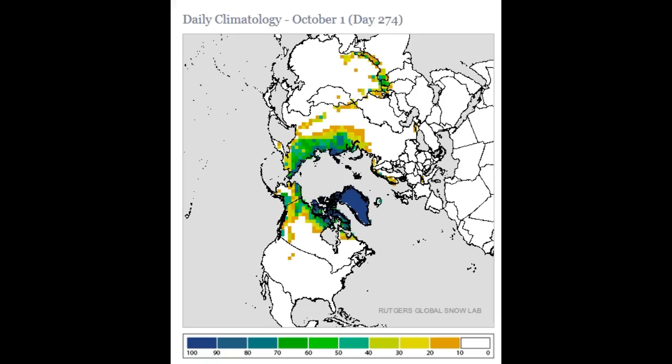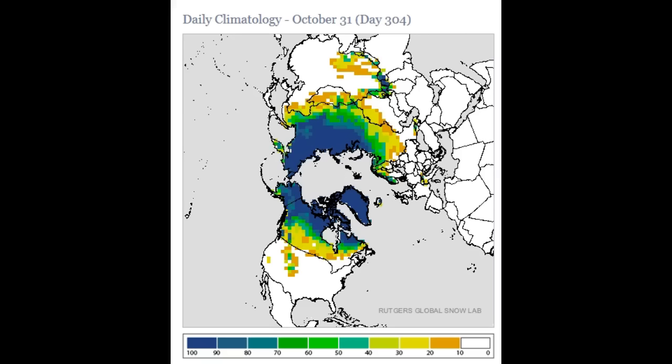Our next date, October 1st, you can see a little bit of an advance. October the 11th — today's date — you can see the advance across Siberia, as well as the northern parts of Alaska and into mainly northern and western Canada, the Baffin Island region. Then looking at the next step, the 21st, you can see that snow advance — and finally, the 31st of October.